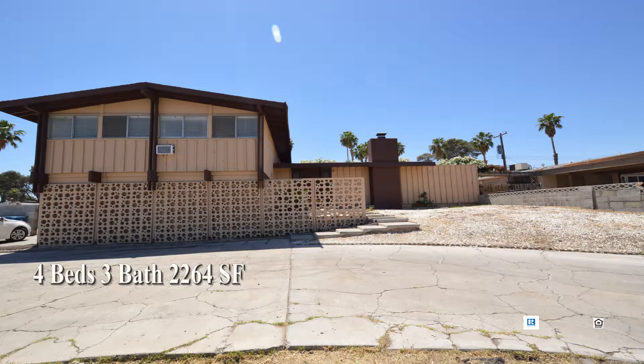This four bedroom, three bath house with 2,264 square feet is available now for rent.